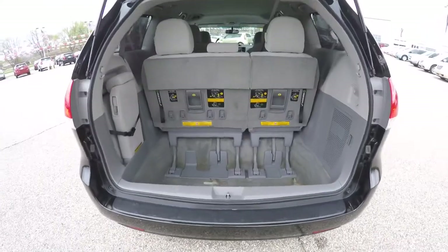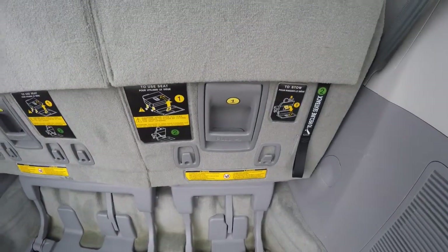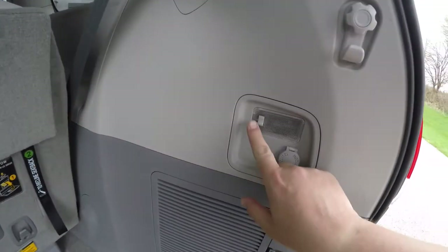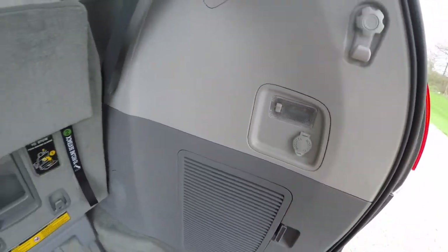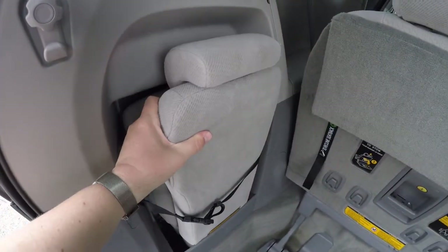Looking at the luggage area, it is very nice and spacious. The seats do fold, and it's also illuminated back here with a 120 volt AC outlet. Here is your access seat for the middle row.